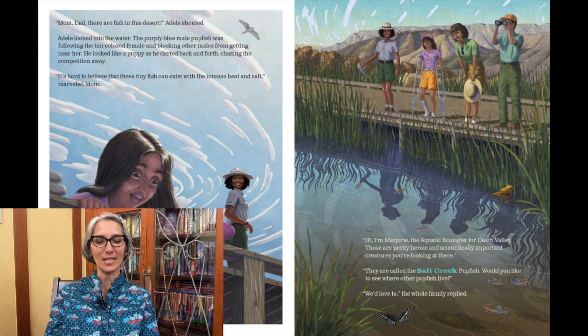"It's hard to believe that these tiny fish can exist with this intense heat and salt," marveled Mom. "Hi, I'm Marjorie, the aquatic ecologist for Death Valley. Those are pretty heroic and scientifically important creatures you're looking at there. They are called the Salt Creek pupfish. Would you like to see where other pupfish live?" "We'd love to," the whole family replied.